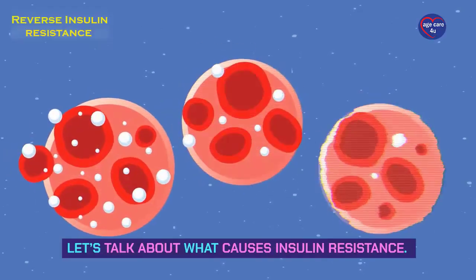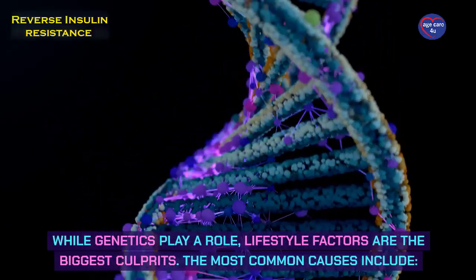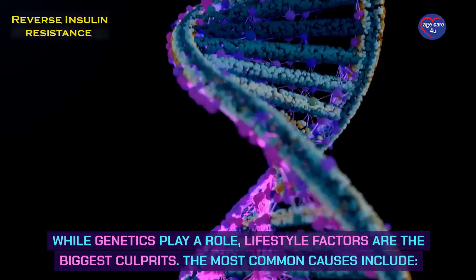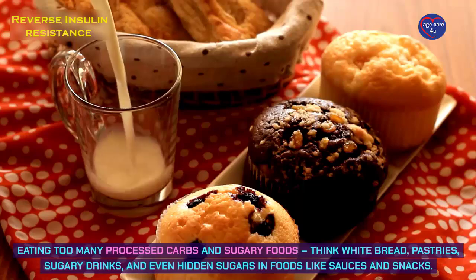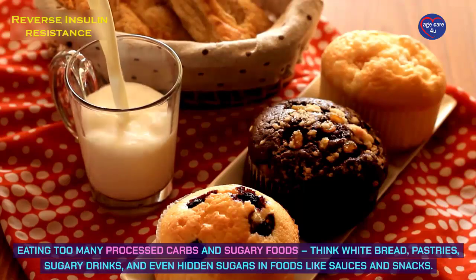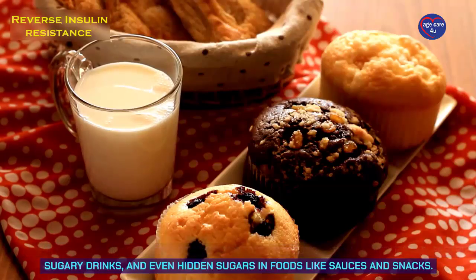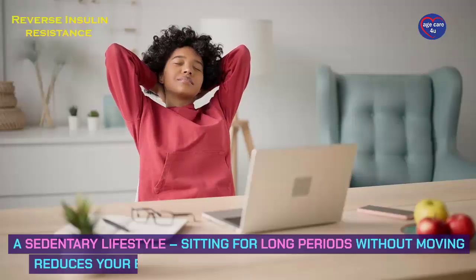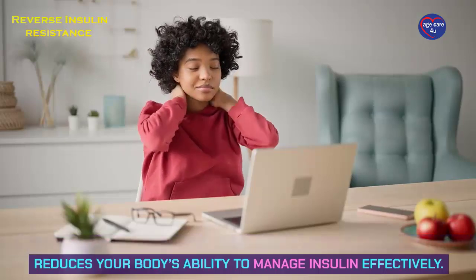Let's talk about what causes insulin resistance. While genetics play a role, lifestyle factors are the biggest culprits. The most common causes include eating too many processed carbs and sugary foods — think white bread, pastries, sugary drinks, and even hidden sugars in foods like sauces and snacks. A sedentary lifestyle — sitting for long periods without moving — reduces your body's ability to manage insulin effectively.